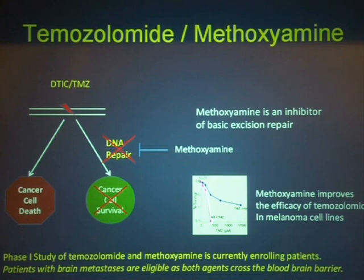Currently, we've got an ongoing phase one study trying to determine what the toxicity of this combination is, using temozolomide and methoxamine. Temozolomide is a cousin to DTIC that's used quite frequently in melanoma. For this trial, we actually allow patients with brain metastases because both drugs penetrate the brain. So we've got two cohorts: one for patients without brain metastasis and one for patients with brain metastasis.